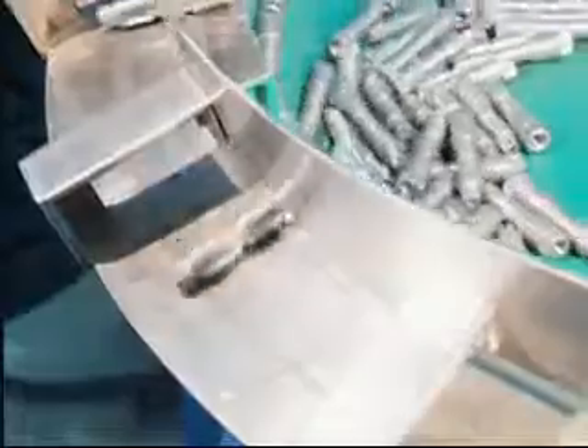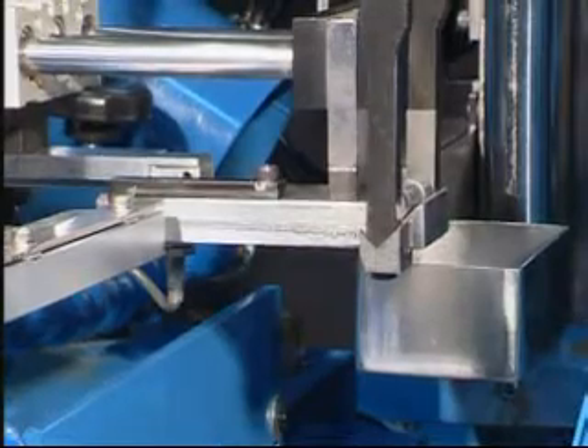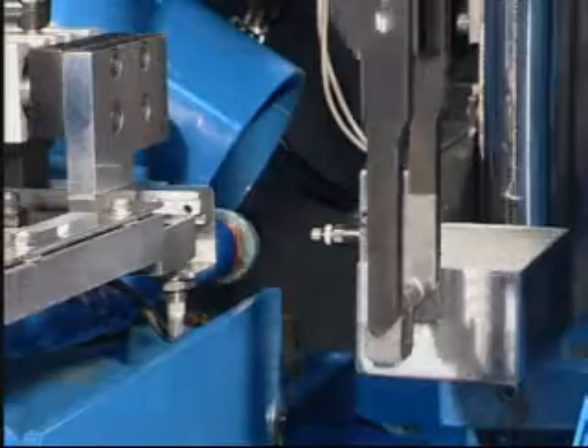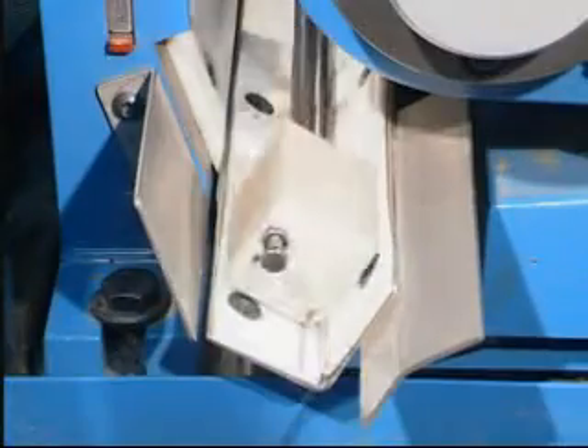During the grinding process, the vibratory parts feeder will deliver the workpiece to the automatic feeding device orderly, and wait for clamping jaws to position the workpiece. The mechanical robot lifts up, the upper slide feeds automatically to carry out grinding. After grinding has finished, the automatic material unloading device will push the workpiece to the material collector.